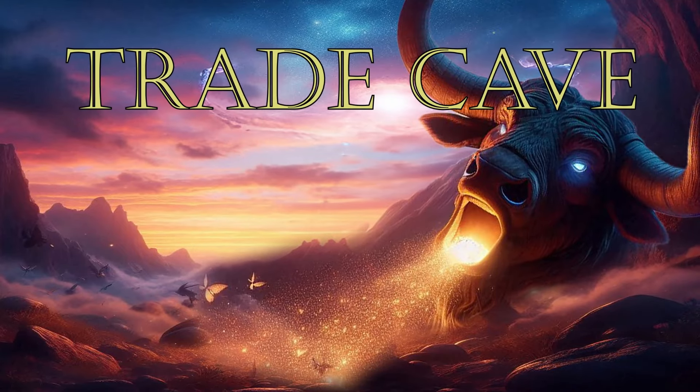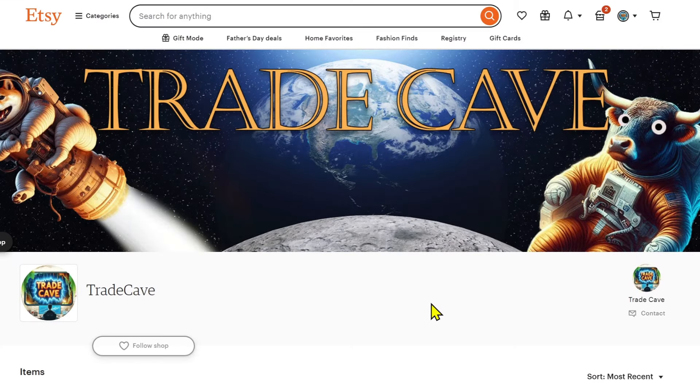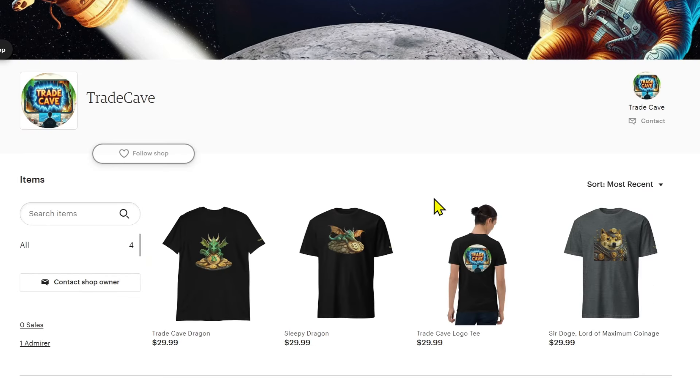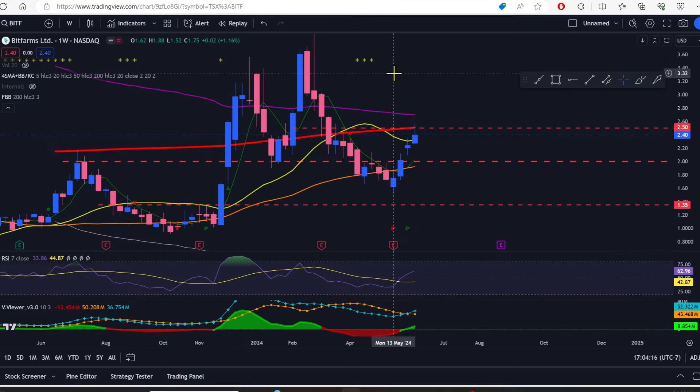It is time once again for the weekly closes on the bitcoin miners. Let's see where our favorite miners have landed this week. Before we get going, take a look at the Trade Cave store over on Etsy — we've got four t-shirts available right now: two dragons, the Trade Cave logo, and Sir Doge Lord of Maximum Coinage. The link is in the description as well as on our channel page.